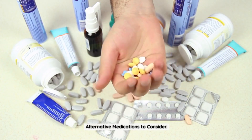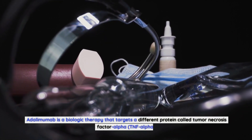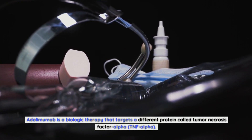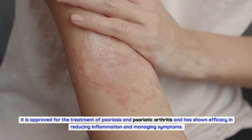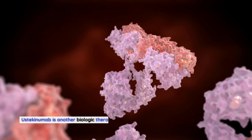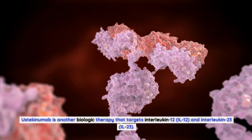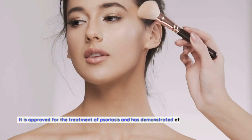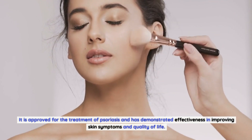There are also alternative medications to consider. Adalimumab is a biologic therapy that targets Tumor Necrosis Factor Alpha (TNF-Alpha). It is approved for the treatment of psoriasis and psoriatic arthritis and has shown efficacy in reducing inflammation and managing symptoms. Ustekinumab is another biologic therapy that targets interleukin-12 (IL-12) and interleukin-23 (IL-23). It is approved for the treatment of psoriasis and has demonstrated effectiveness in improving skin symptoms and quality of life.